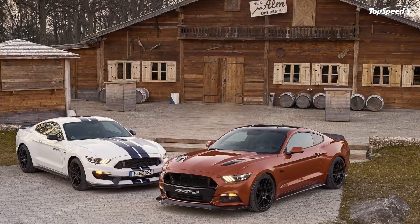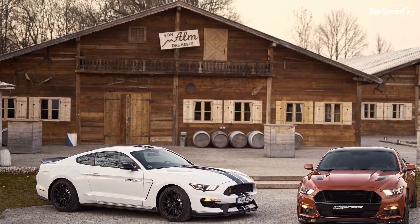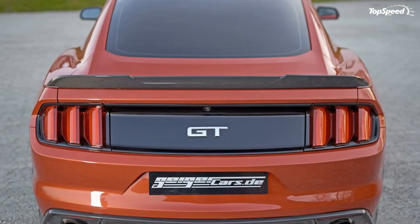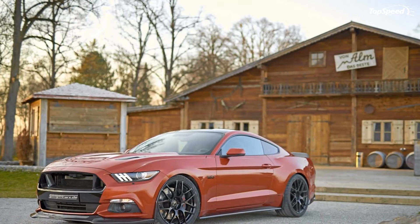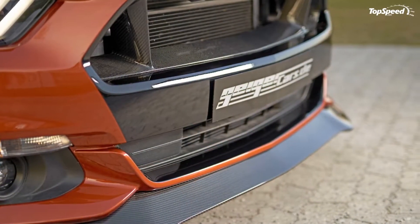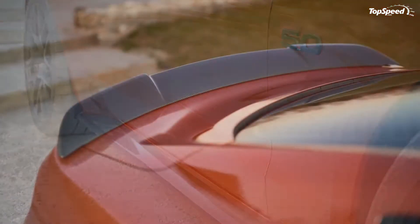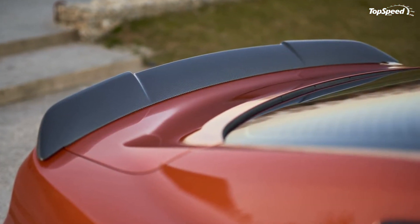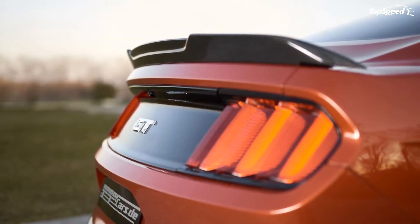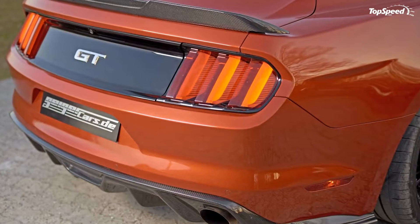Moving on from the front leads us to the sides of the muscle car, where side skirts have been put in place. Over at the back, there's a trunk-mounted spoiler and a rear diffuser, both of which are also made from carbon fiber and placed there to increase the downforce on the rear axle. Rounding out the exterior upgrades is a new set of black-painted Y-spoke 20-inch lightweight forged alloy wheels wrapped in high-grade Michelin rubbers.